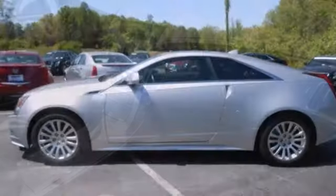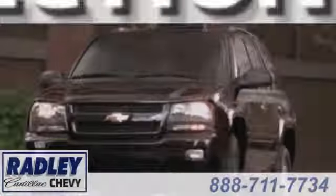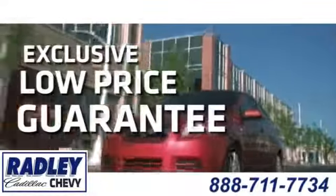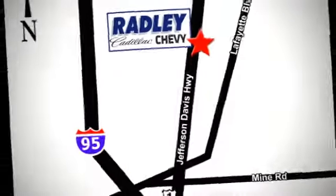Feel proud to drive this CTS. Come in today for a test drive. We have a huge selection, exceptional customer service, and the exclusive low-price guarantee. We're conveniently located at 3670 Jefferson Davis Highway in Fredericksburg — Radley Cadillac Chevrolet.